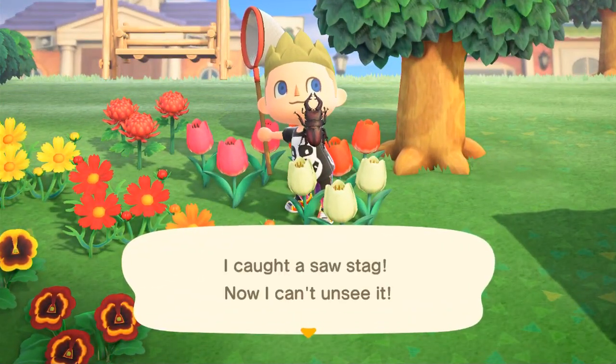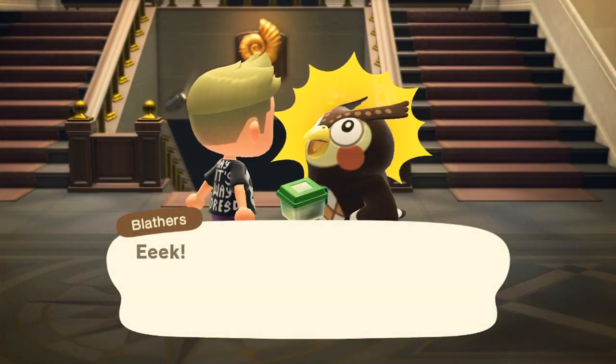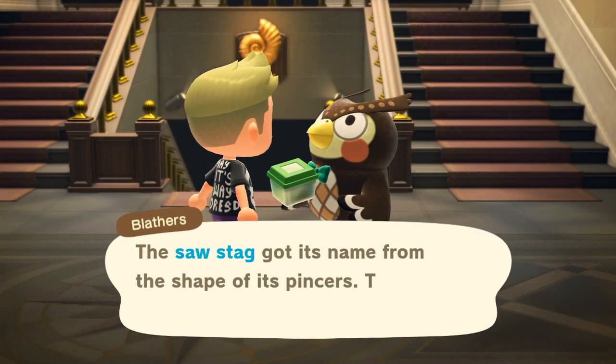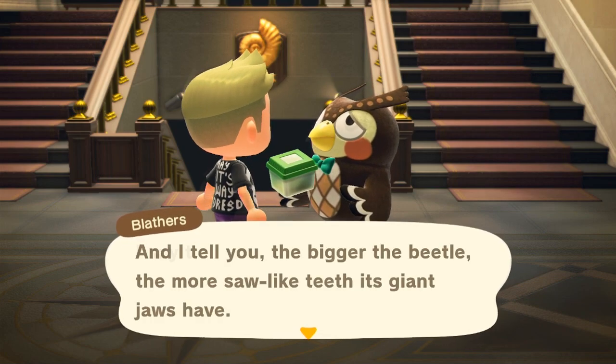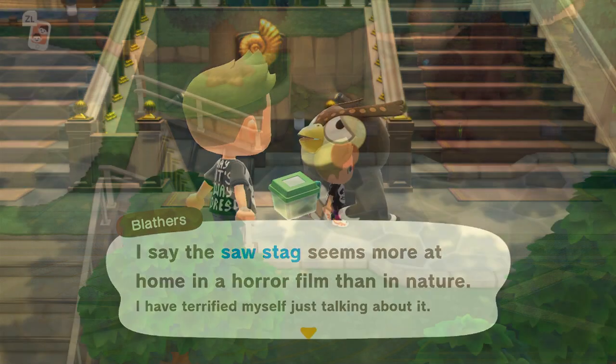You're also seeing on screen how to get the saw stag beetle, which sells for 2,000 bells. Available in July and August, it's much more common and can be found on any of the trees — not just palm trees — and can be caught at all hours of the day.